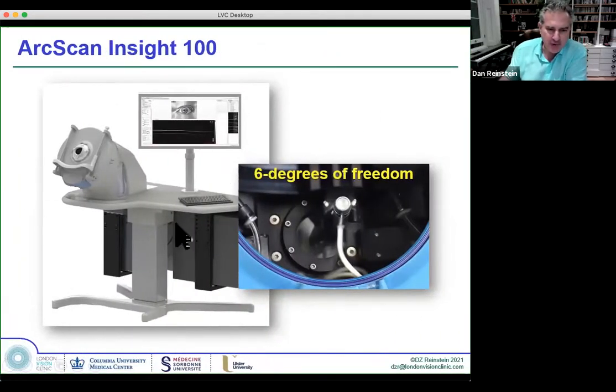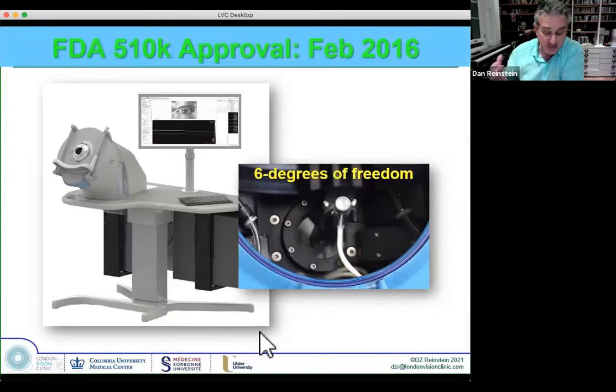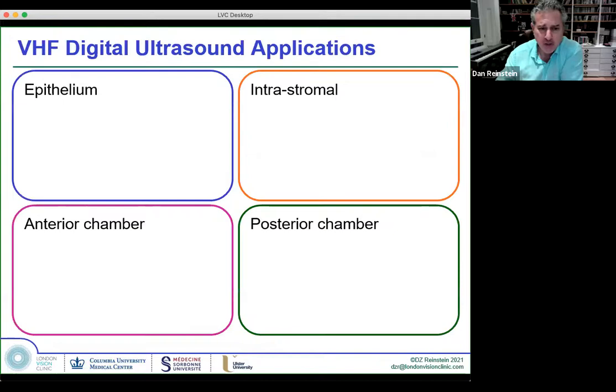These are the prototype images we got originally from the engineer prototypes. This is an incredibly sophisticated scanning motion mechanism. It can move the transducer in any direction — you could program it to follow the contour of the sclera, then the cornea. It's a bit over-sophisticated for most applications, but it's been FDA approved for many years and CE marked approved in Europe.